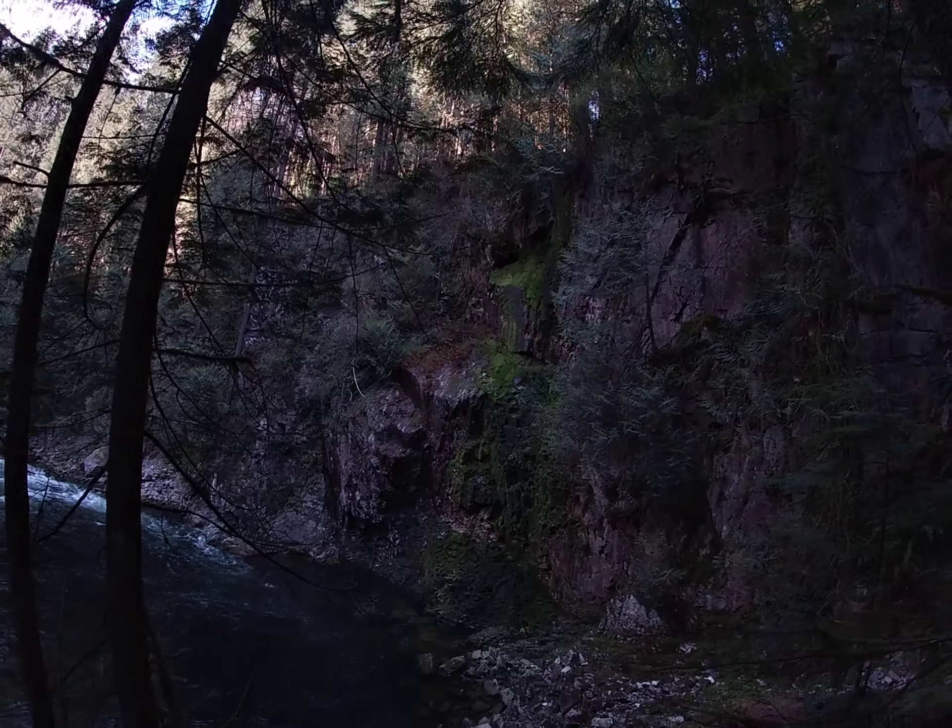What a gorgeous spot and a great example of down cutting. This is when a river is in its early stages — it's youthful — it's doing all this erosion, very little deposition. Look at this cliff face.